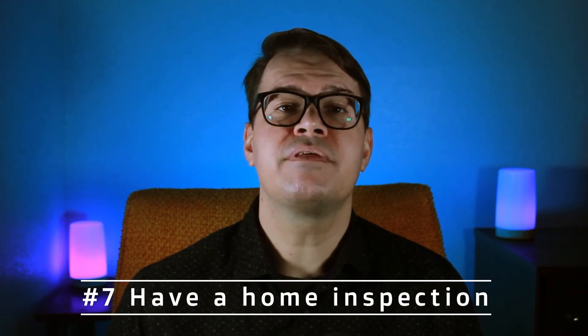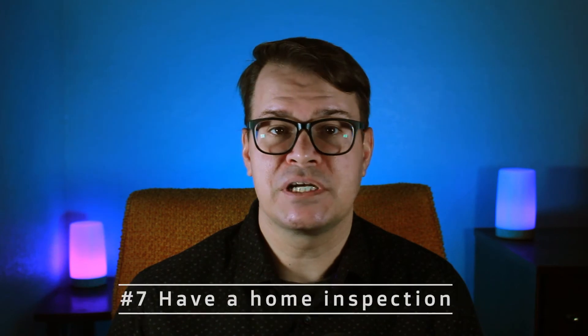Step seven, have a home inspection. Some people think that you have to have a home inspection — it's actually optional, believe it or not. I always encourage my clients to get one. This will give you a good idea of what kind of condition the home is in. Here in Florida, most real estate transactions use what's called an as-is contract, which means exactly what it sounds like — you're buying the home as-is.